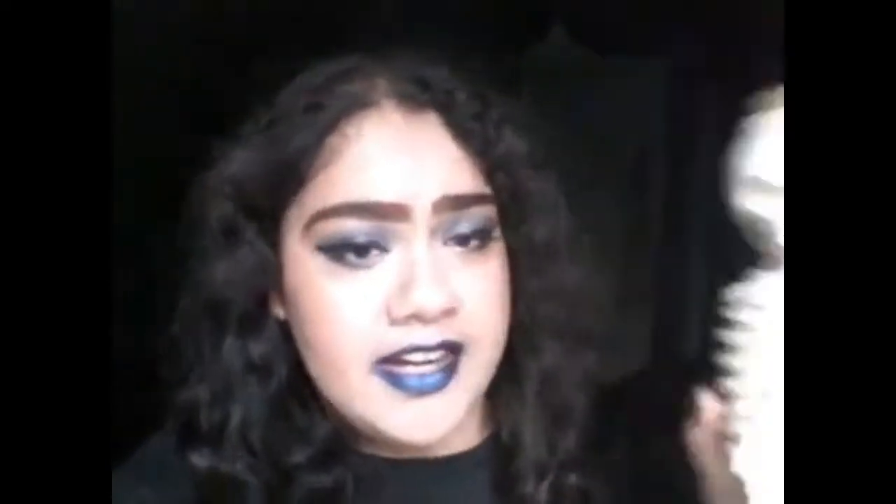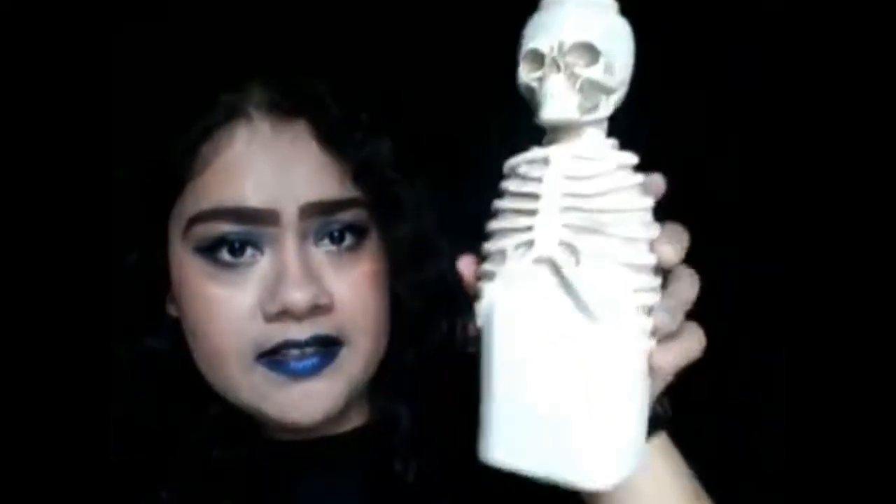I also forgot to mention that I got this skeleton bottle from Michael's as well. I'm really disappointed in it though, because the bottom has a hole in it. As you know, I like bottles I can put stuff in, but I can't put anything in this one — no water, no grains or anything. It's basically just for decoration. I'm going to try to find a way to close the hole, and if not, I'll probably resell it.